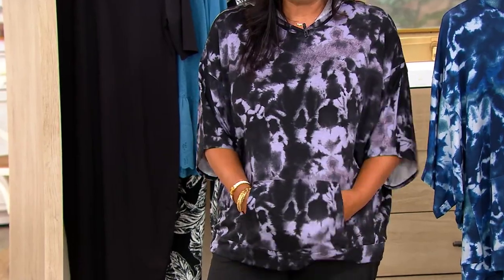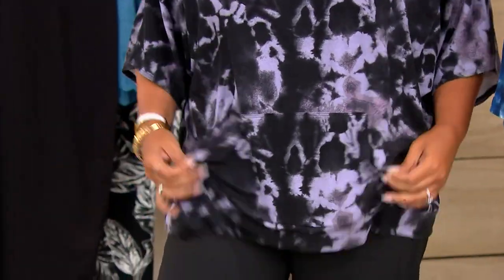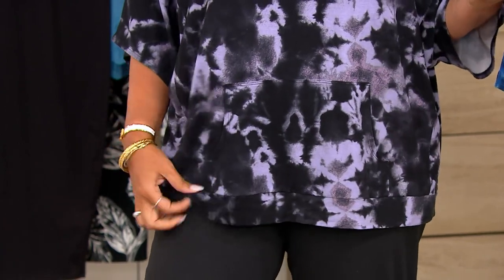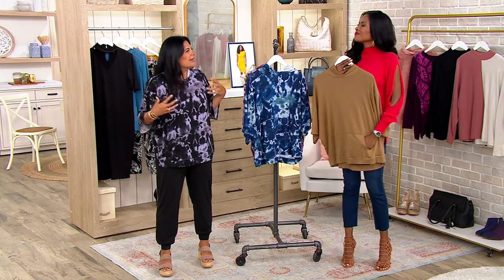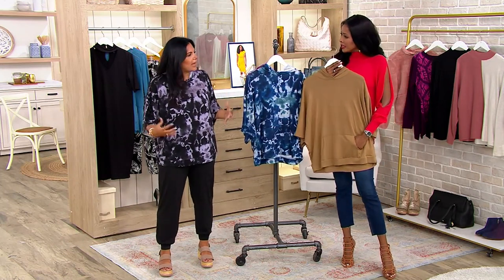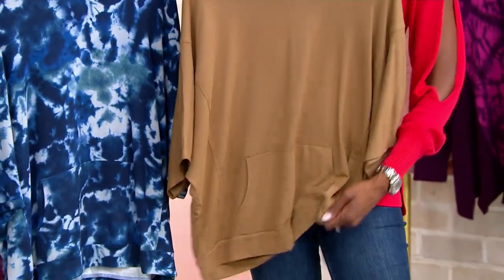We've given you a kangaroo pocket for a little bit of a sporty vibe. It's stretchy. It's comfortable. And it's not the type of poncho where you think cumbersome fabric, like a Sherpa or something overly thick and hot. This is very drapey. It's 95% rayon. So do you see how you can almost cuddle it in your hands? Look at this — it's very, very soft.